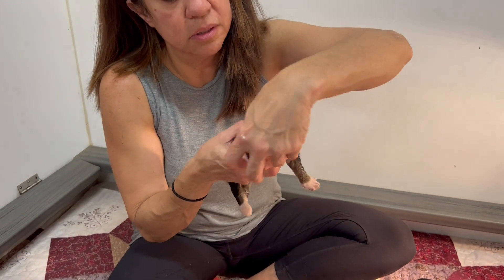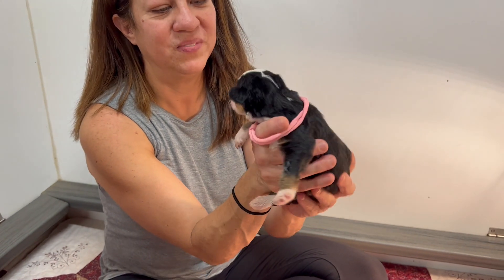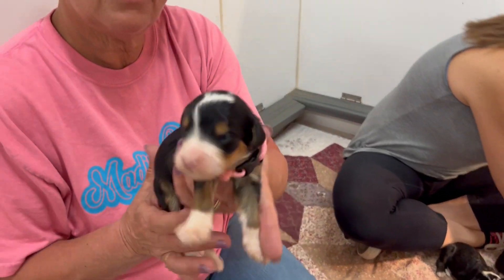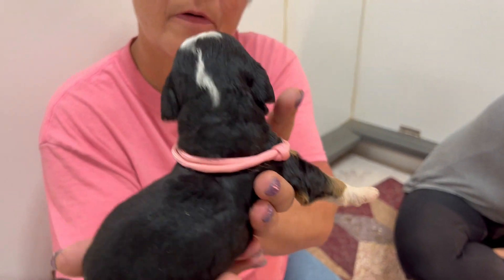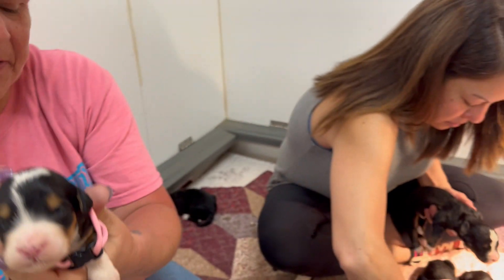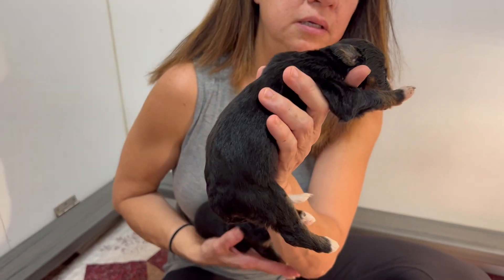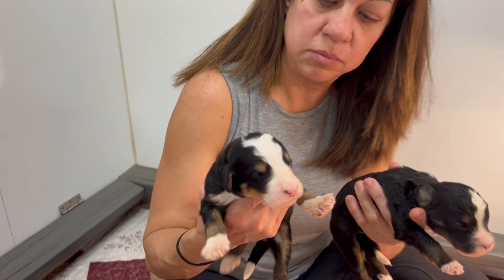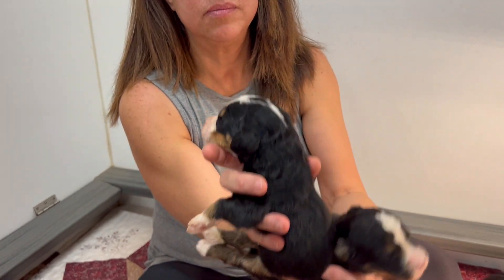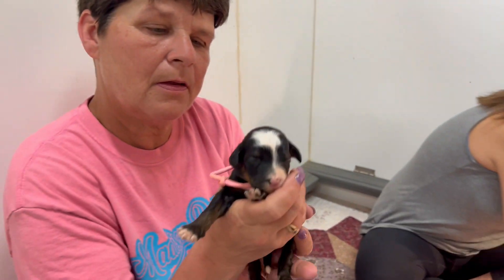This little girl is cute but too tiny for her collar — pretty buddy colorings. I've got a couple little boys here. This little fella is phantom — look at those cheeks, eyebrows showing up, and markings on his head. So pretty.